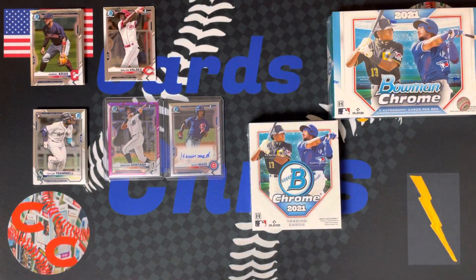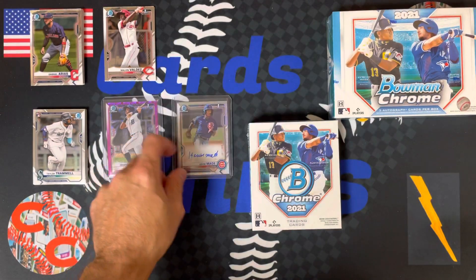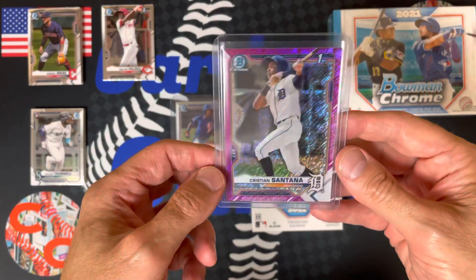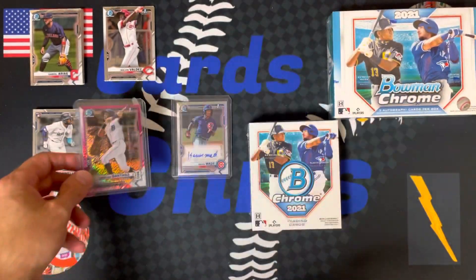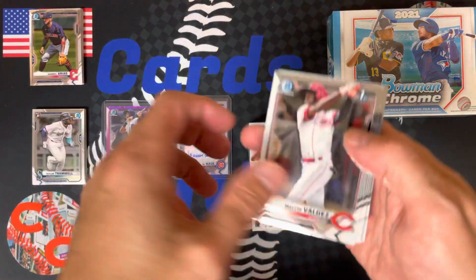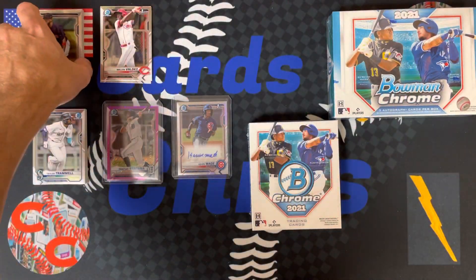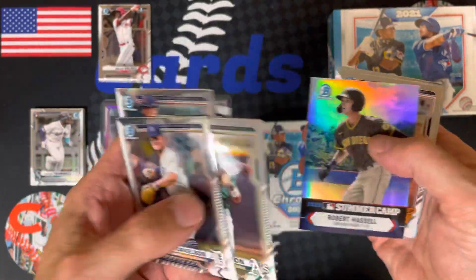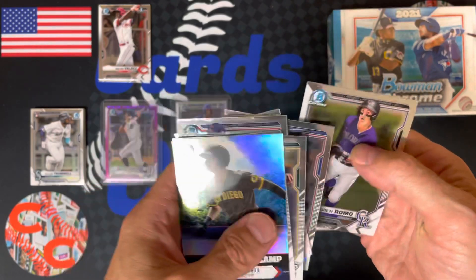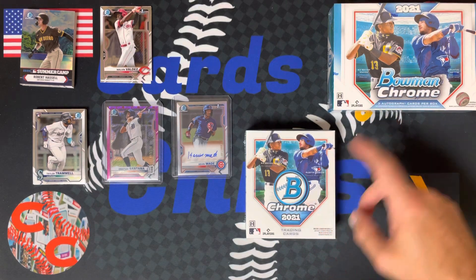Today we have part two of our Bowman Chrome just-released Hobby Box — the second box in the pack. So far it's been a pretty good box. We got this refractor, a $4.99 Kevin Made autograph, this great pink shimmer or purple shimmer refractor at $1.99 of Christian Santana, a couple of first Bowmans, a bunch of other first Bowmans, and some other great prospects including Spencer Torkelson, Robert Poussin, Robert Hassel, and Kersjad. Not first Bowmans but still some pretty awesome prospects. We got another auto in here so let's get ripping.